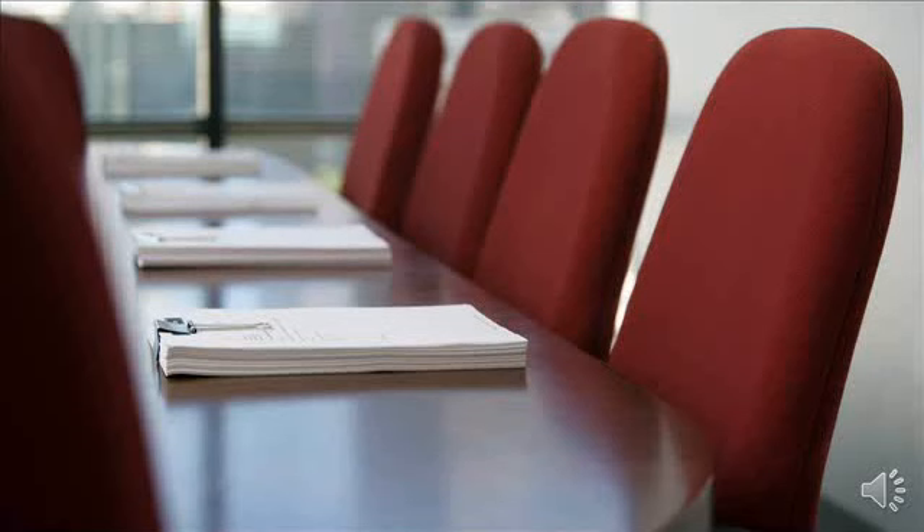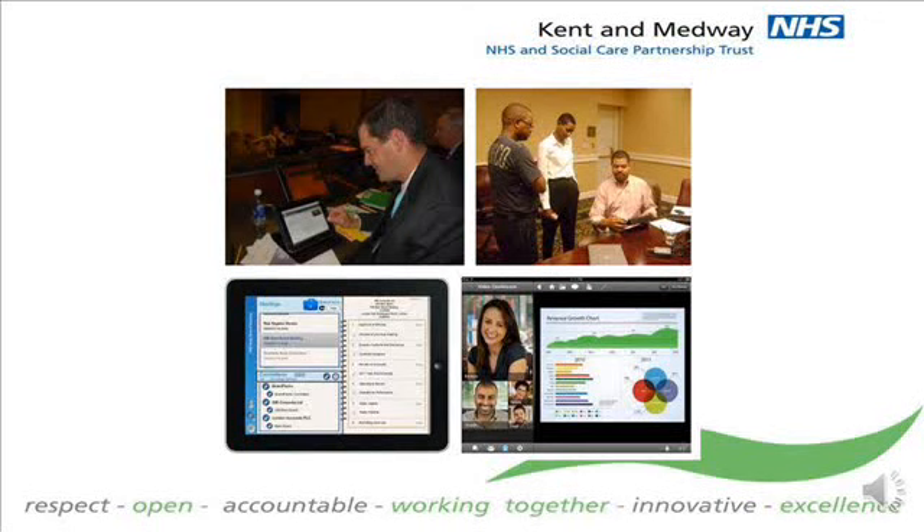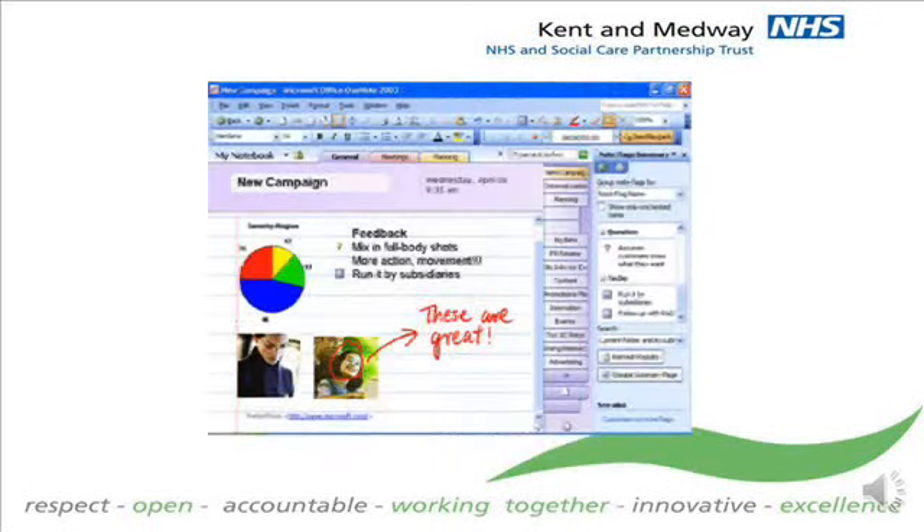The Trust recognises paper at meetings as a problem, but not a new problem — this situation hasn't changed much over the centuries. However, to make changes, the Trust has deployed several means by which trees can be saved. The Trust now uses collaborative and productive technology in the boardroom, where the Trust board is pioneering the use of software deployed on Apple iPads. Also, the Trust is deploying a more modern Office suite which has productivity tools such as Microsoft OneNote built in. OneNote can be used to share meeting papers and to work on documents collaboratively without paper at meetings.